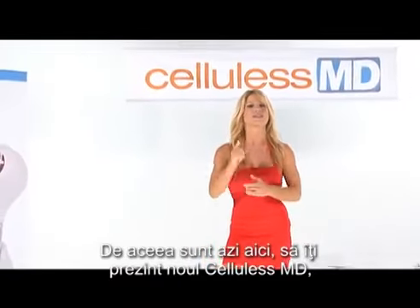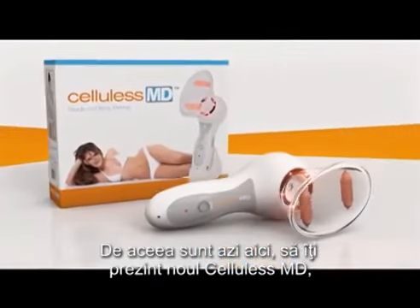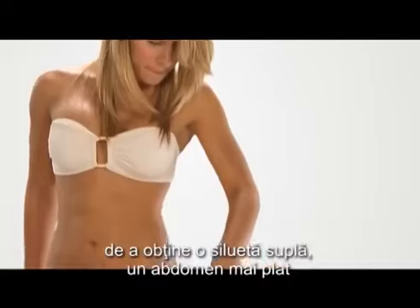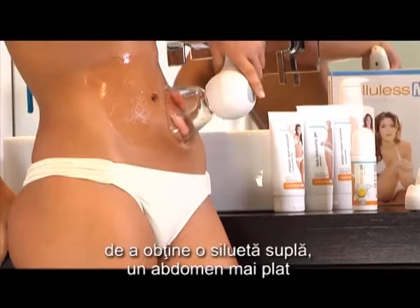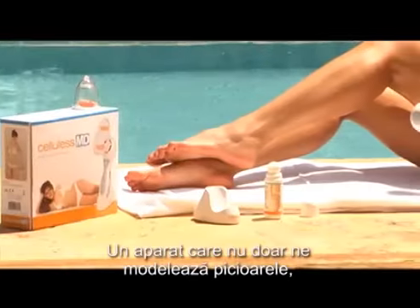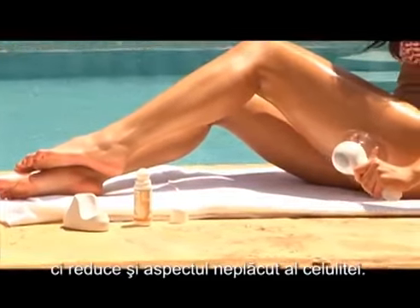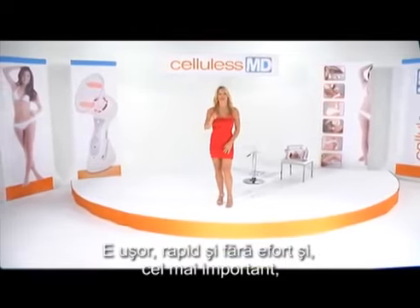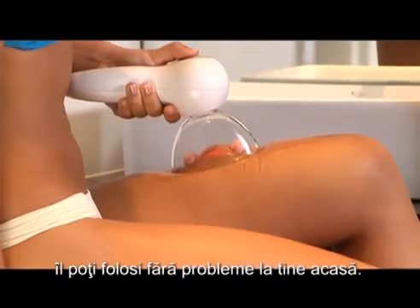That's why I'm here today to introduce to you the new Cellulis MD, a revolutionary device that offers one of the fastest and simplest ways to obtain a slim figure, a flatter abdomen, and a more raised and firm buttocks. It not only shapes our legs, but it also reduces the appearance of cellulite. It's easy, fast, and effortless, and best of all, you can do it in the comfort of your own home.